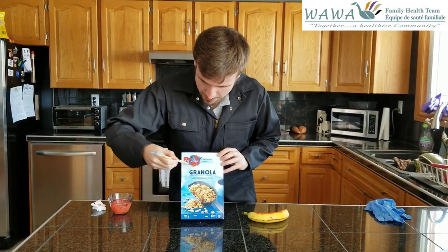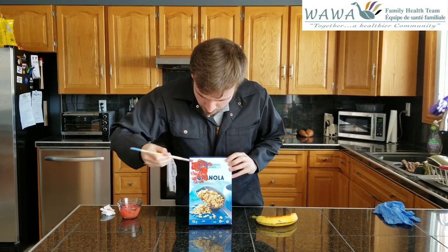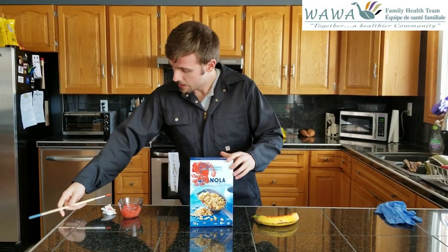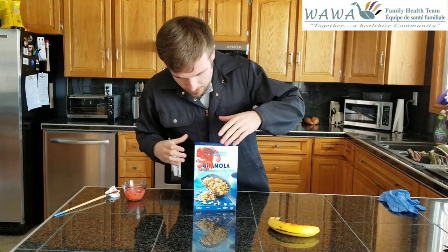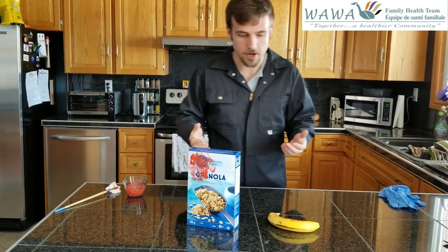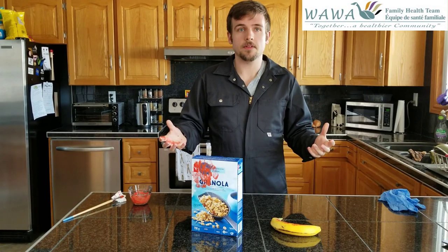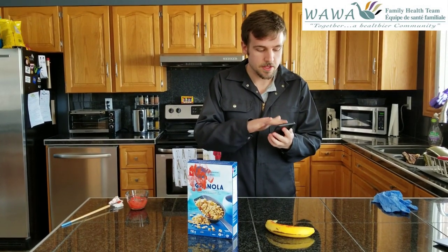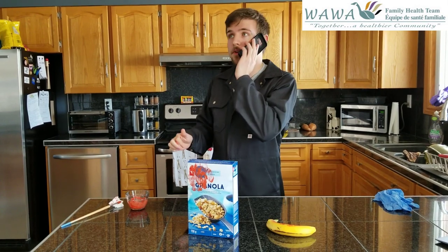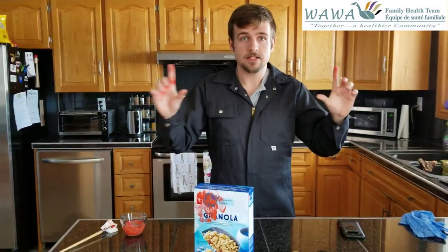Somebody touched that banana and decided they didn't want it, and somebody touched this cereal box and decided it wasn't their day for granola, and put them back on the shelf. Now I'm coming along — I want a banana, so I grab it and put it in the cart. I want that cereal box too, so I grab that and put it in the cart. Now the COVID-19 particles are on my hands. I need to text home, so I pick up my phone and send off a few texts. Then the phone rings and I bring it to my face — and now the COVID-19 particles are on my face, and that's where it's the most dangerous.